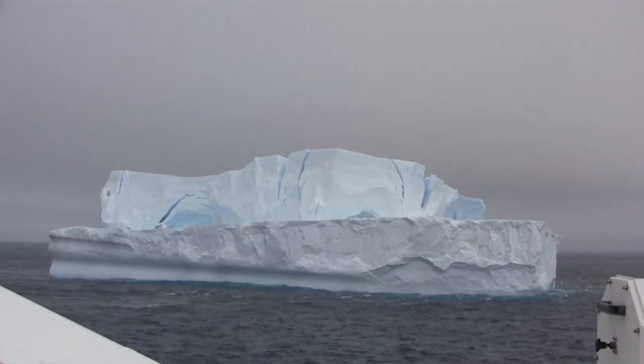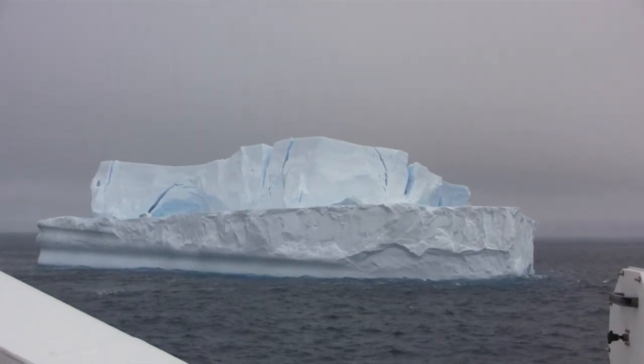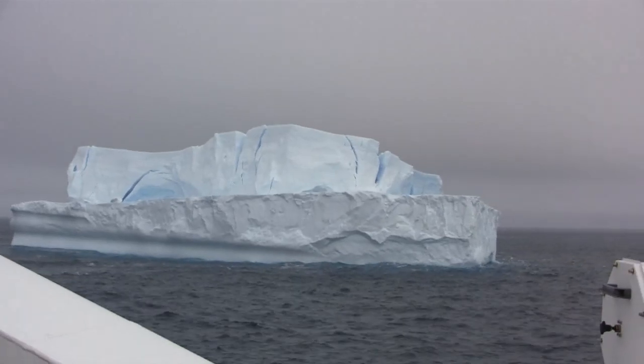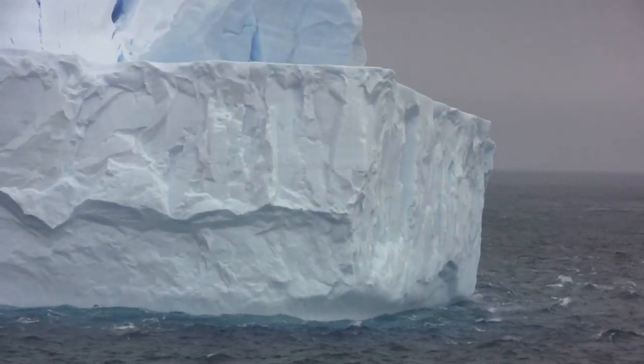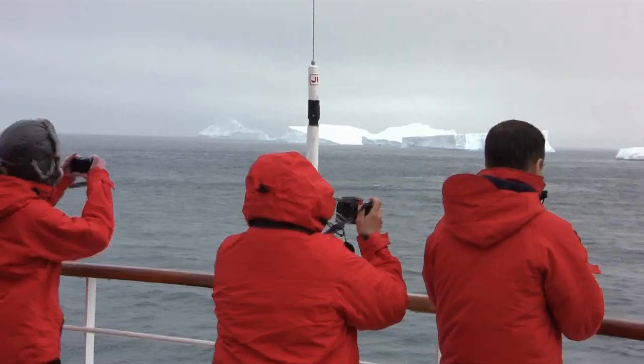One of these icebergs is the ice shelves. The ice shelves are small, extended to three ice sheets, particularly in Antarctica. There's also smaller ones.